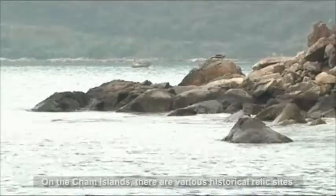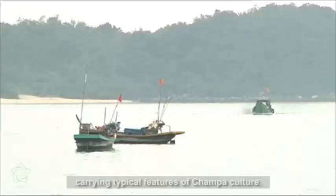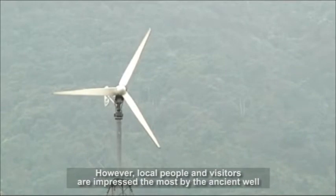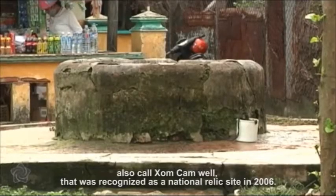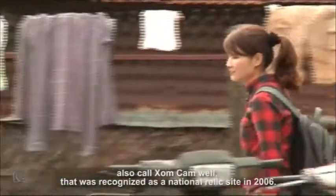On the Cham Islands, there are various historical relic sites carrying typical features of Cham culture. However, local people and visitors are impressed the most by the ancient well, also called Xim Cam Well, that was recognized as a national relic site in 2006.